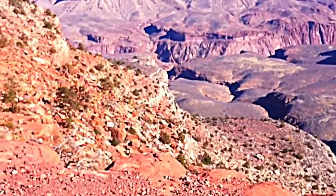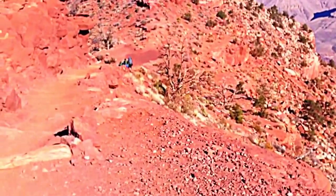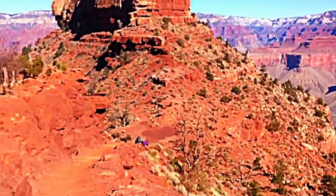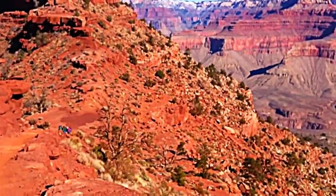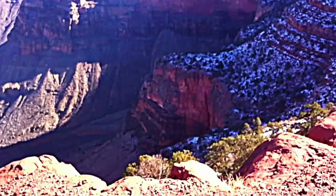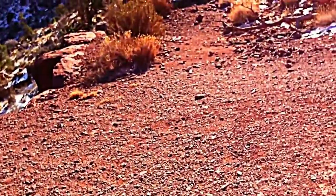We're about to start our hike down from the one-and-a-half mile spot and have about six more miles to go. This is the third part in our video hiking down to Phantom Ranch in the Grand Canyon on the South Kaibab Trail — just beautiful scenery along the way. We just came off a little snow patch on the trail, but looks like from here on out there's not too much snow on the ground.